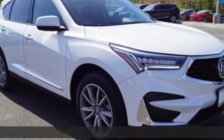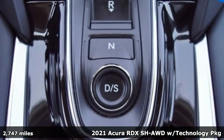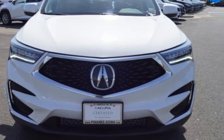Here's a 2021 Acura RDX. It's ready to shoulder your everyday burdens with sophistication and class. It boasts an impressive list of features like these.